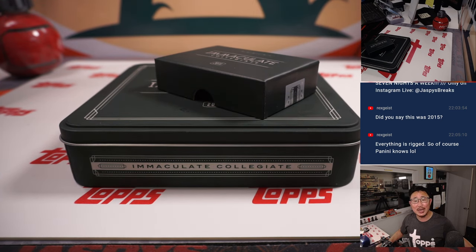So there you go. I'm Joe for Jaspi's CaseBreaks.com. Everything's rigged — yeah, of course Panini knew, it's part of the script. There you go, boys and girls. Break 2 is in the store. I'll see you next time for the next one. Bye-bye.